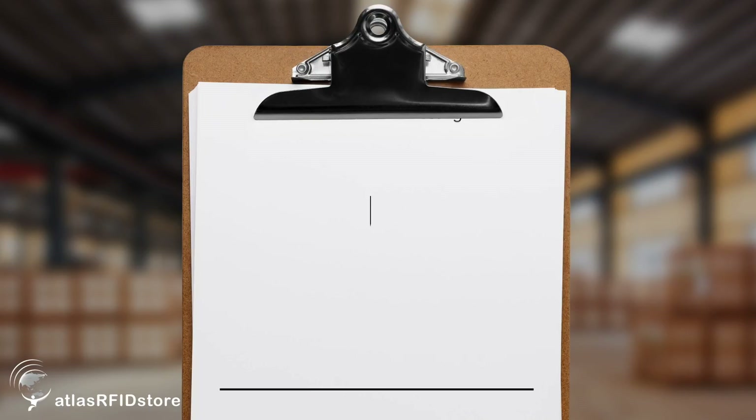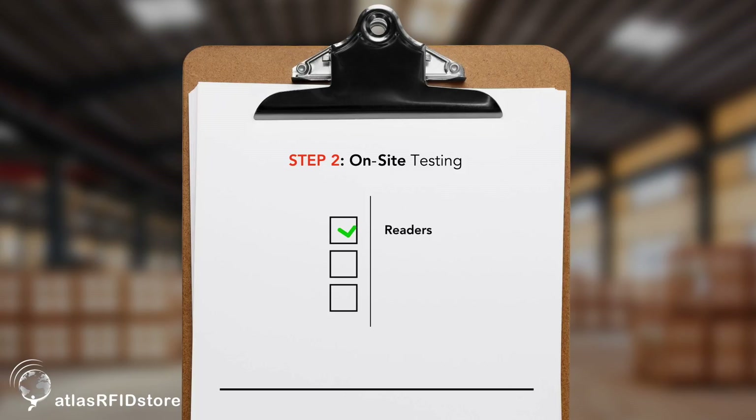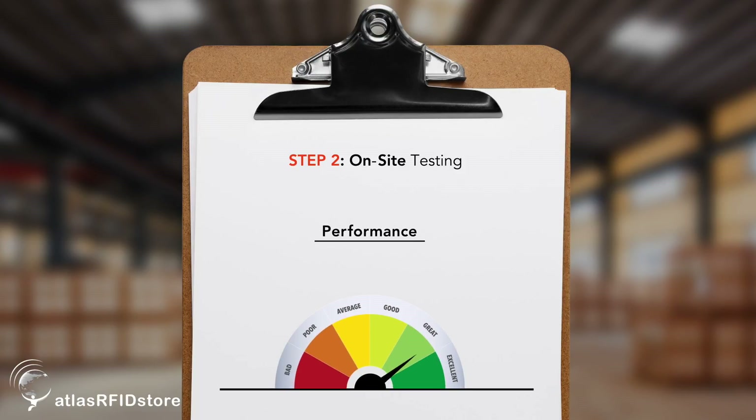The second step is a half-day on-site testing. During that testing we go through the readers, antennas, and tags that were identified by Atlas. We also look at the optimal settings and configurations to get the best performance out of the selection.